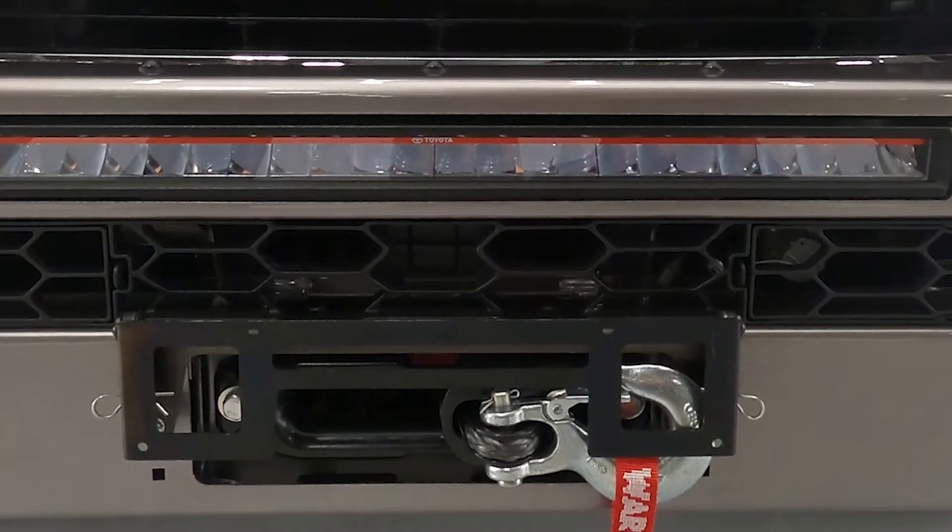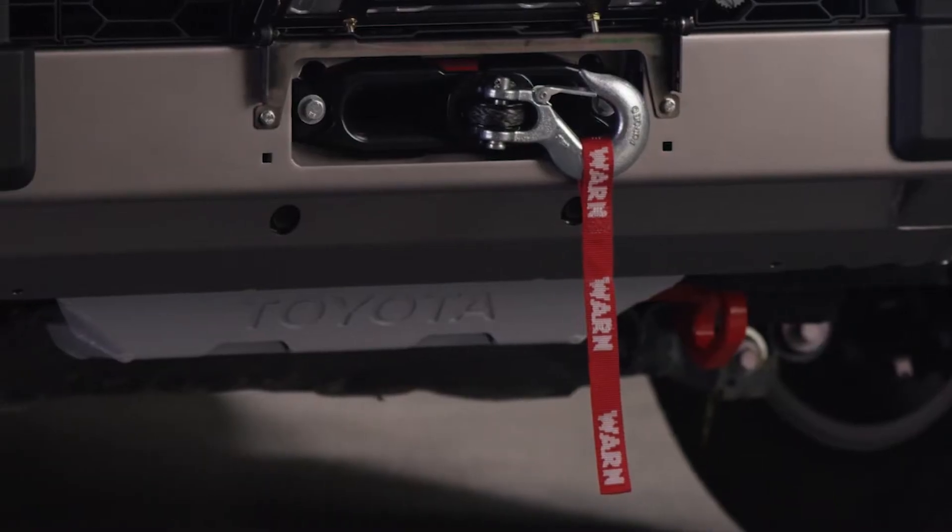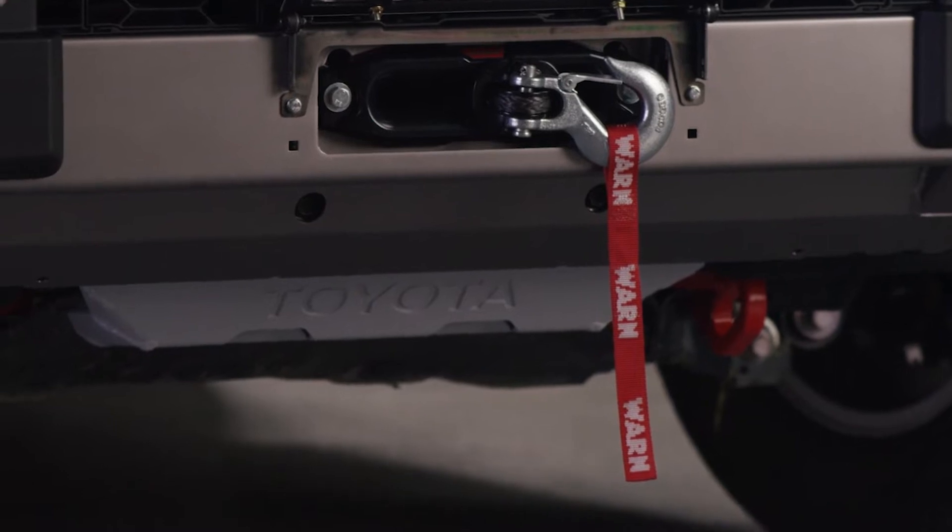We're really excited to bring a Toyota Genuine winch back to the Land Cruiser series. A winch is really like a bit of an insurance policy — it's not something you want to call on often, but you really want it to work when you do need it.